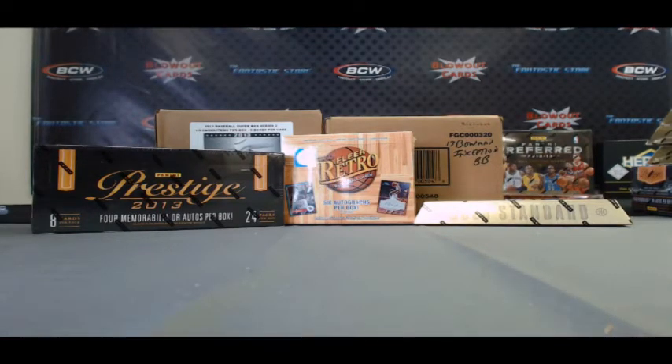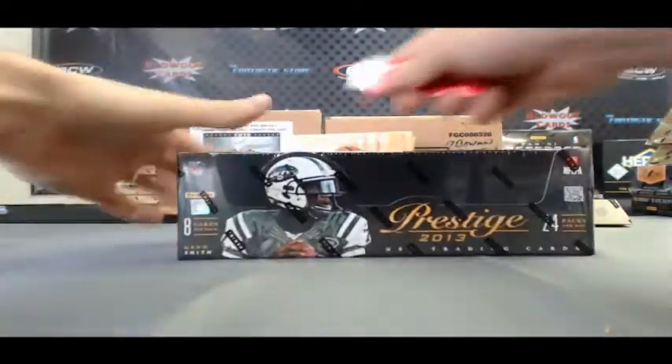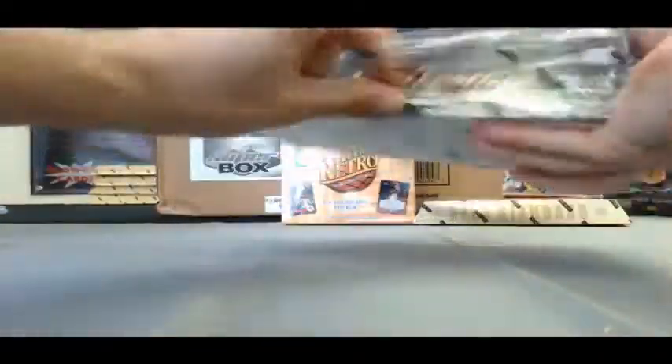Hi guys, back again. We've got Nico here with a three-box break live here on Blowout TV. We've got one box of 2013 Prestige Football, one box of 2012-13 Fleer Retro, and one box of 2012-13 Gold Standard Basketball. I'll start off with Prestige — good luck buddy, appreciate the order very much.